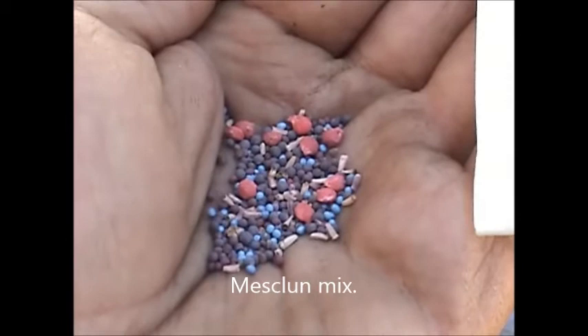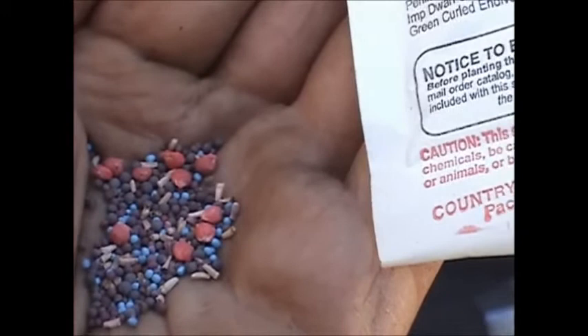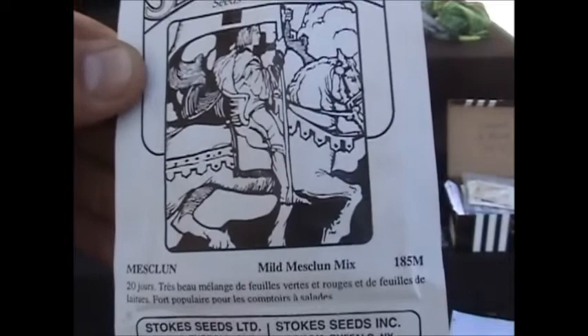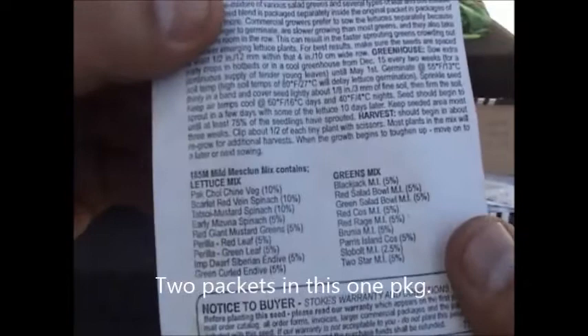The lettuce mix has pak choi, spinach, mustard spinach, mizuna, and mustard greens — a whole bunch of stuff. Last year I didn't read the instructions. There are two packets: a lettuce mix and a greens mix. The lettuce mix takes longer to germinate, so that's what I've planted today. In two weeks I'll plant the greens mix.